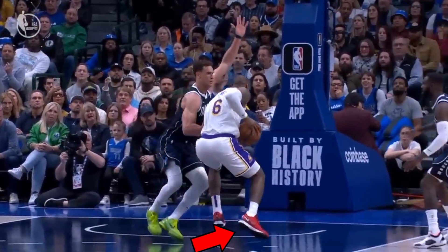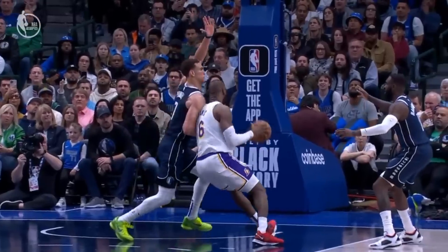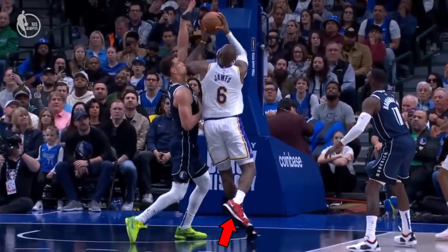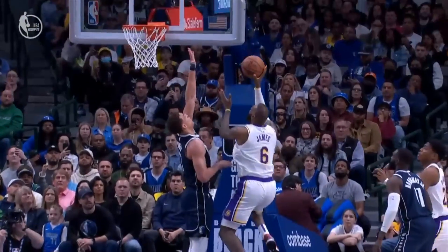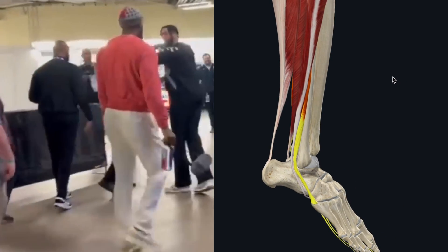LeBron James is believed to have played the final stretch of the 2023 NBA regular season and playoffs on a torn tendon in his right foot, which he injured on a play against the Dallas Mavericks on February 26th. After the fall, he said, 'I heard a pop.' And at the end of the game, he had a significant limp.